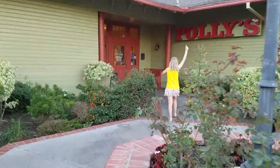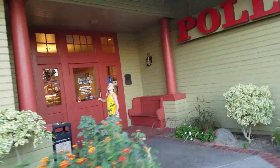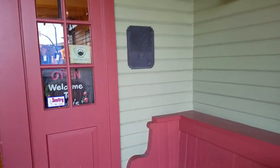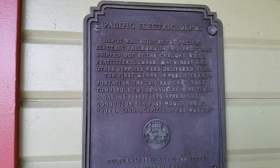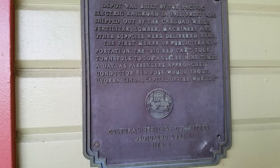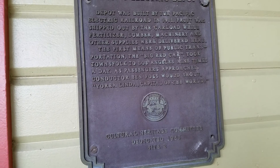She found it — it's right in the front, right here. Pacific Electric Depot. The depot was built by the Pacific Electric Railroad in 1911. Fruit was shipped out by the carload — nine times a day to Los Angeles. Very cool.